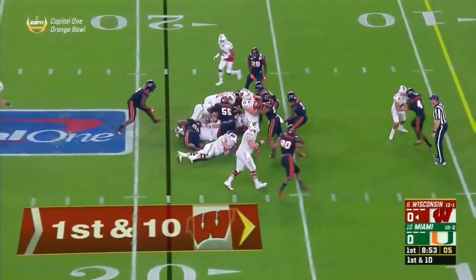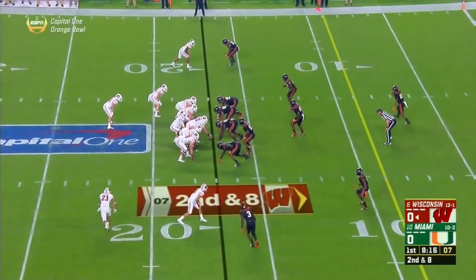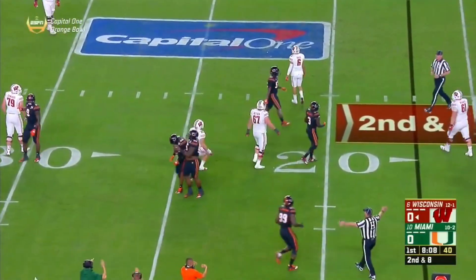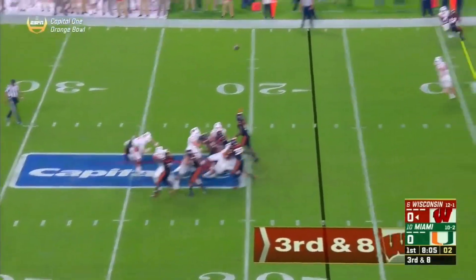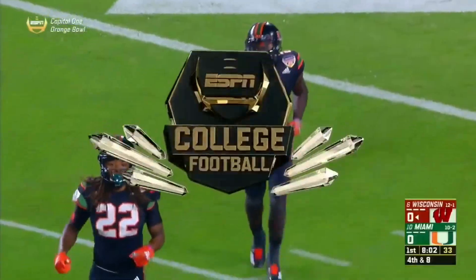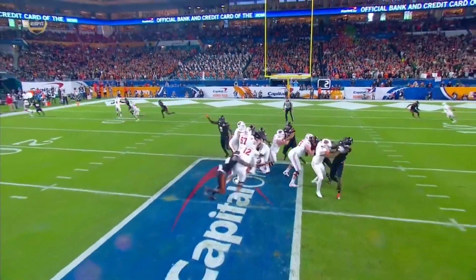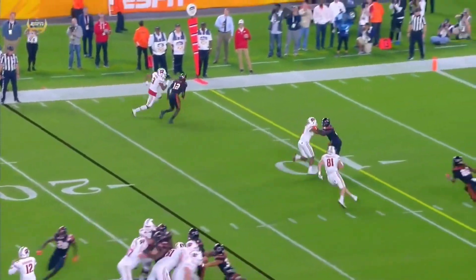On first down, here's Taylor. They fake it to him. They're trying to set up the screen to Ravish the fullback — and nothing doing. Fumagalli is right here, one-on-one. Hornibrook looking left, and off the fingertips. Should have gone underneath to Fumagalli. This is the primary read — if this ball is put on the outside of number 81 right there, that's a first down. That's a forced throw from Alex Hornibrook.